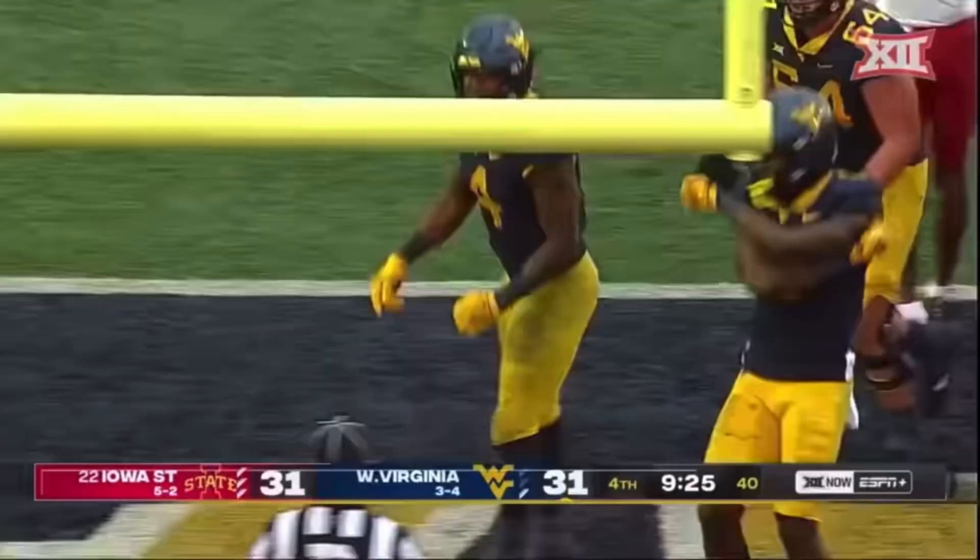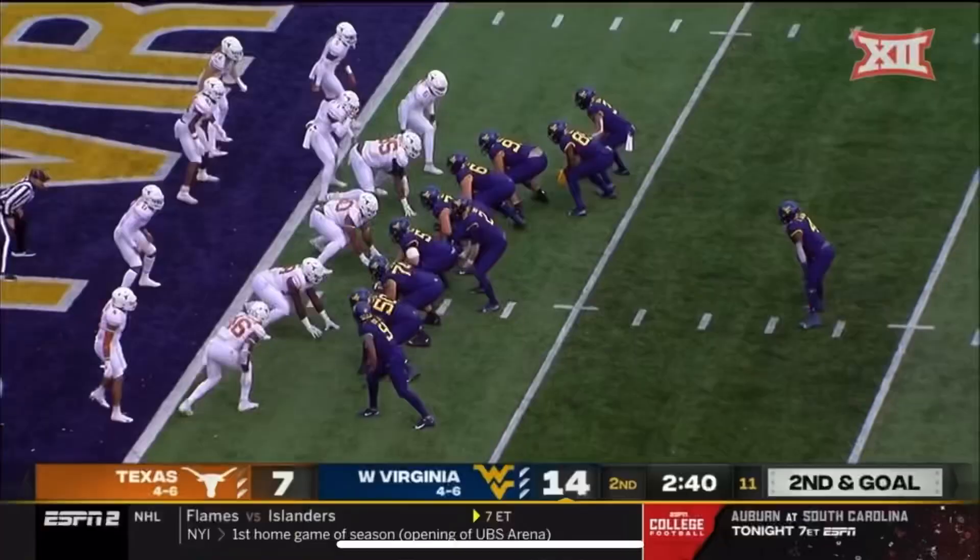Lined up as an extra tight end, back to Brown, up the middle — untouched — and in.